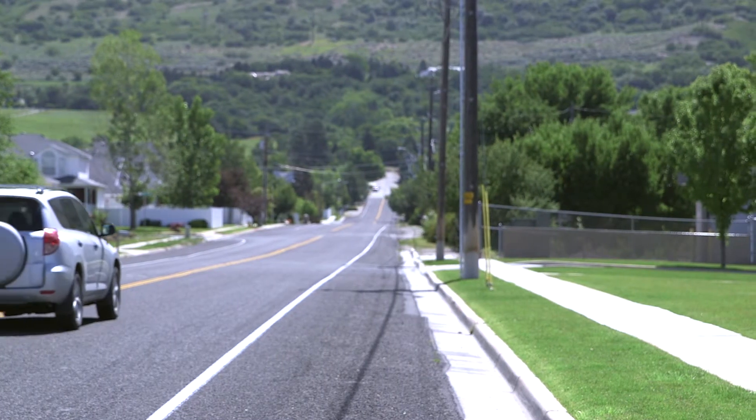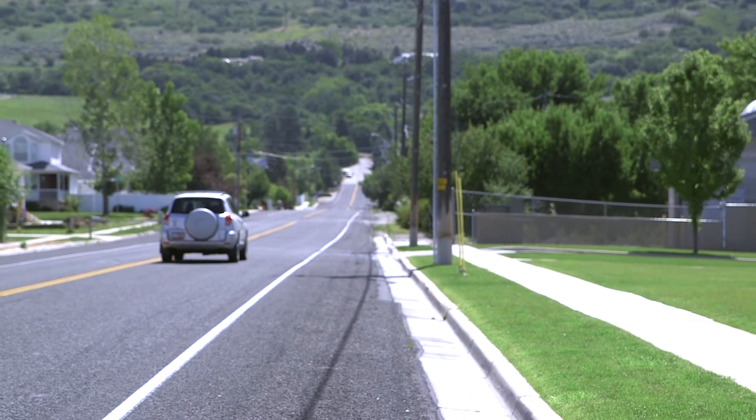Over that time frame we were able to compare a three block area with a standard Class A chip, and we found that the Utelight chip wore similar to what the Class A chip did. But the unique quality about the Utelight chip is that it retained a new asphalt look over a longer period of time.